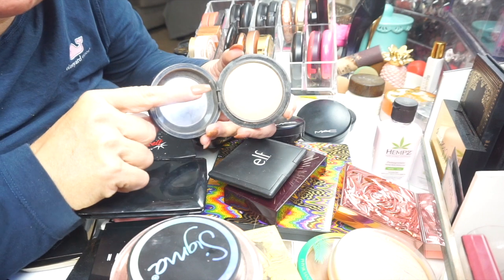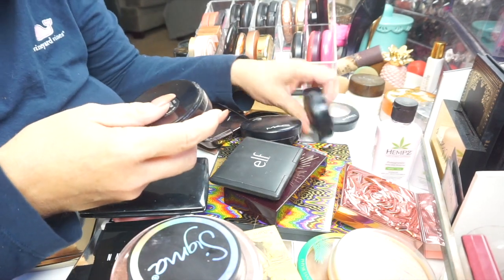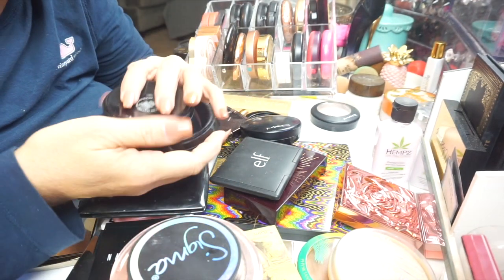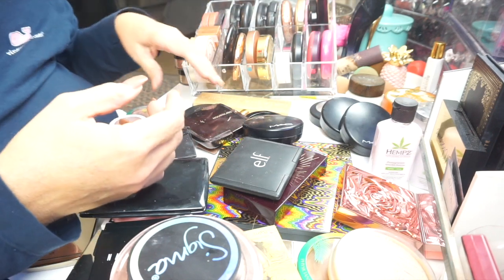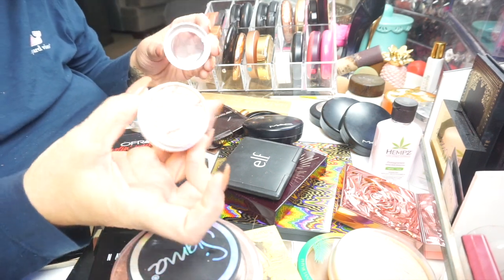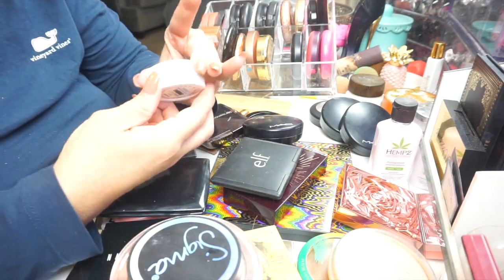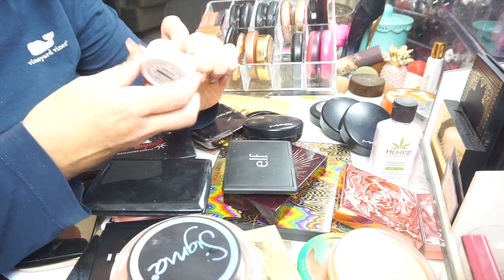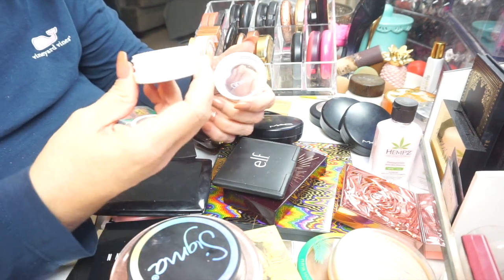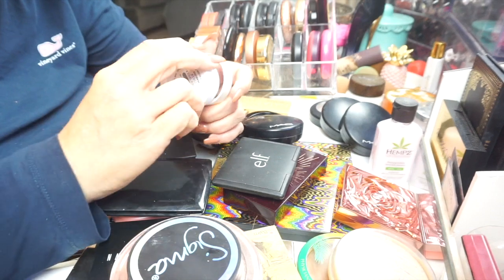This is another setting powder in Medium Plus — I put the light one I showed you under my eyes, and this is for the rest of my face. I have a couple of these Super Shock Cheeks from ColourPop — one is in Parasol, another is like a peachy gold. They've got that wet feel, they're just fabulous — this is definitely one of my favorites.